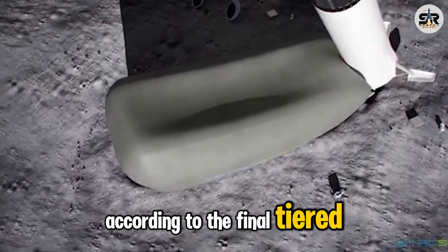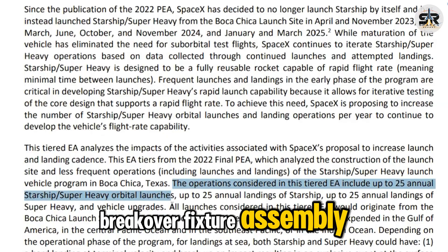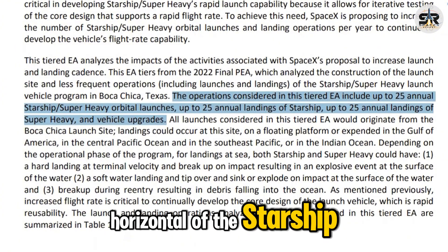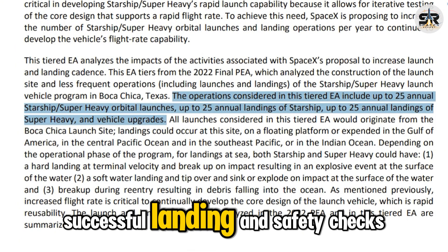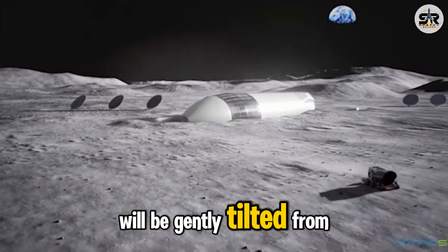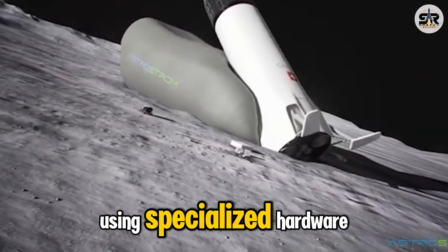According to the final tiered EA, after landing and safing, the breakover fixture assembly — which involves a controlled, supported drop from vertical to horizontal of the Starship — will commence. In simple terms, this means that after a successful landing and safety checks, Starship or Super Heavy will be gently tilted from a standing position into a horizontal one using specialized hardware.